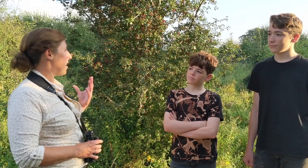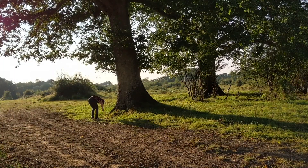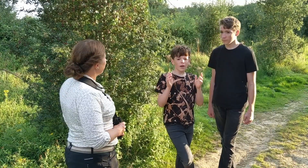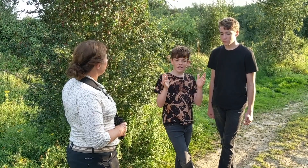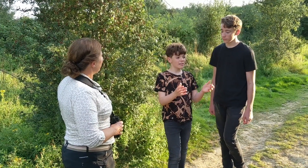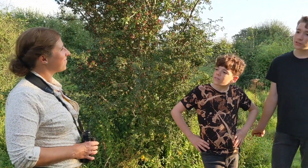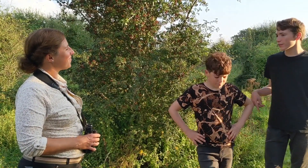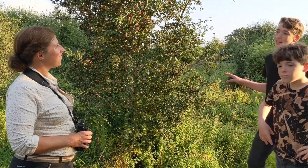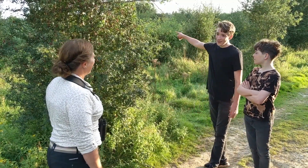How does it make you feel being here in a rewilded landscape? It's really unbelievable — usually when you look at places you see rolling fields. I've learned about the climate crisis and this is just so good. It's really nice to see nature being allowed to just thrive and do its own thing. Yeah, it makes me feel really hopeful, because this is only 20 years old, which is incredible — this much has happened in 20 years. It's breathtaking. I just want to head off in there and see what I can find.